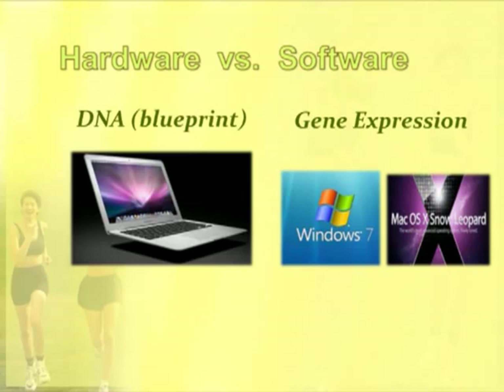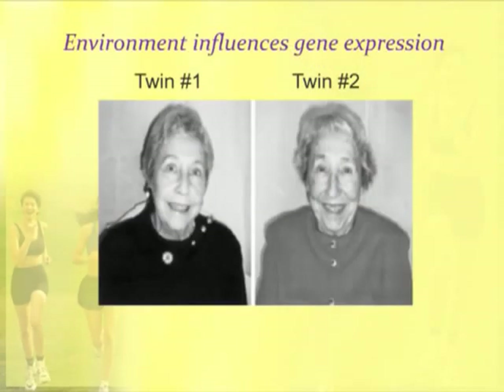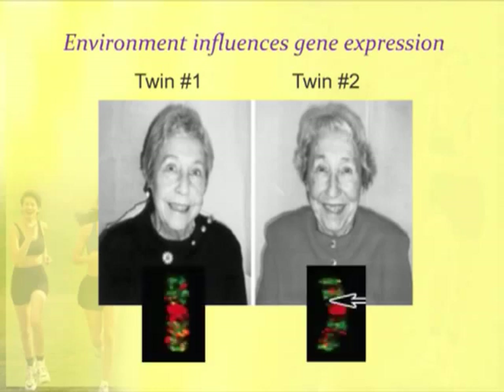The factor that affects gene expression the most is the environment. Here are two twins — many twin studies are being done like this. These women have identical DNA, but they look very different, and the difference is they've had different environmental exposures, different diet, different thoughts and emotions. Everything affects gene expression. When you look at their DNA, although these women have identical chromosomes, they're using them differently to express their genes. So gene expression is how a cell interacts with its environment and then chooses what genes to use.